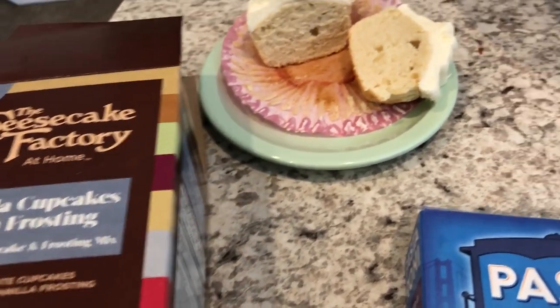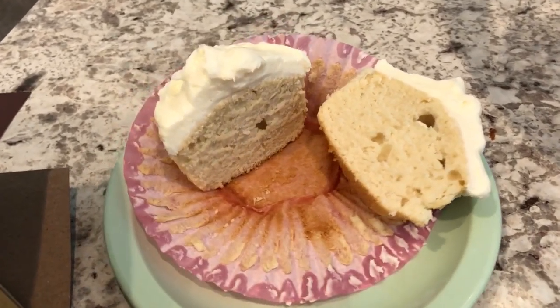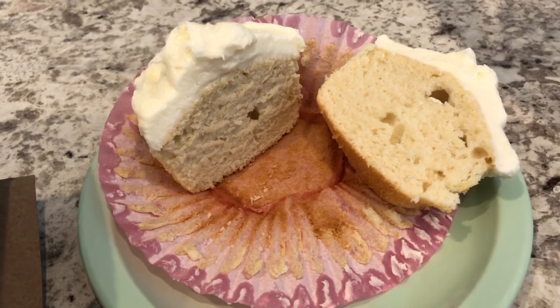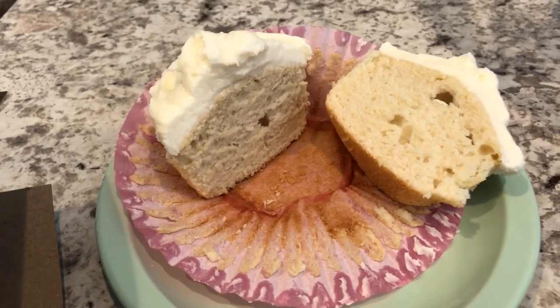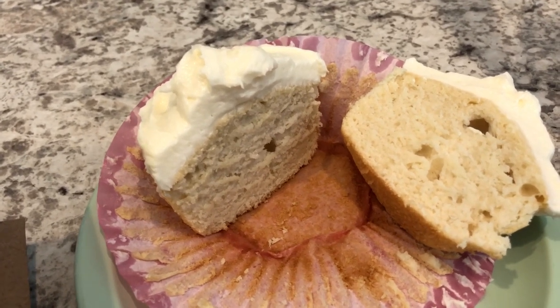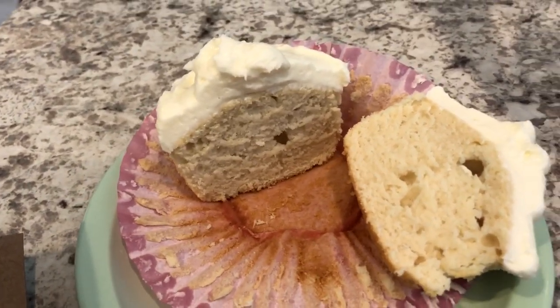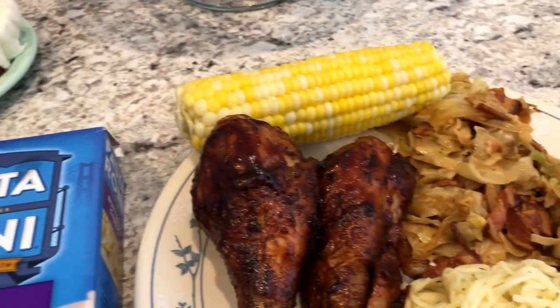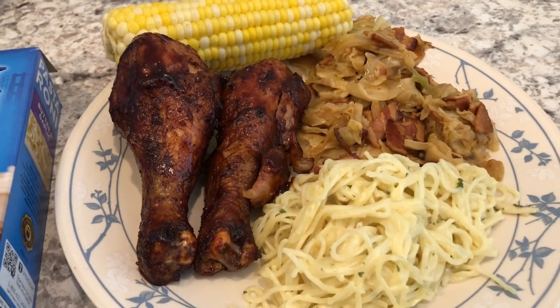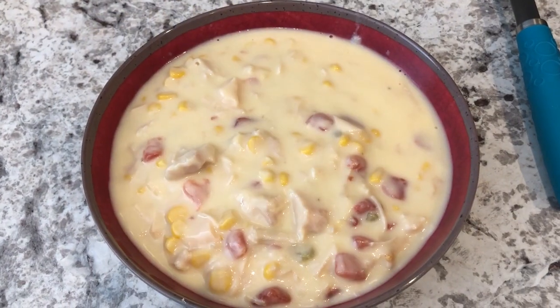For dessert I made some cupcakes from the Cheesecake Factory. I have made these before. They are so good — they taste way better than regular box cupcakes. I cut one open so you can see it, and even though it looks dense, it is really a light cake with a really good vanilla flavor. This was in my pantry and I wanted to use it.